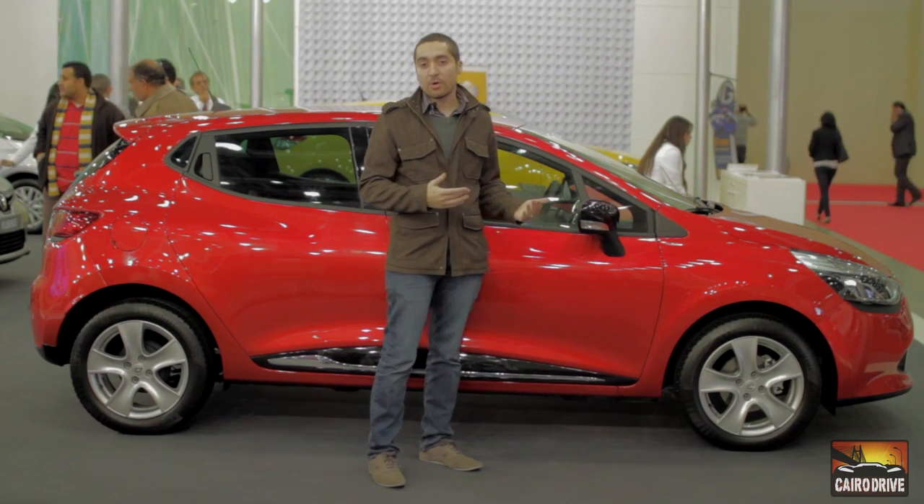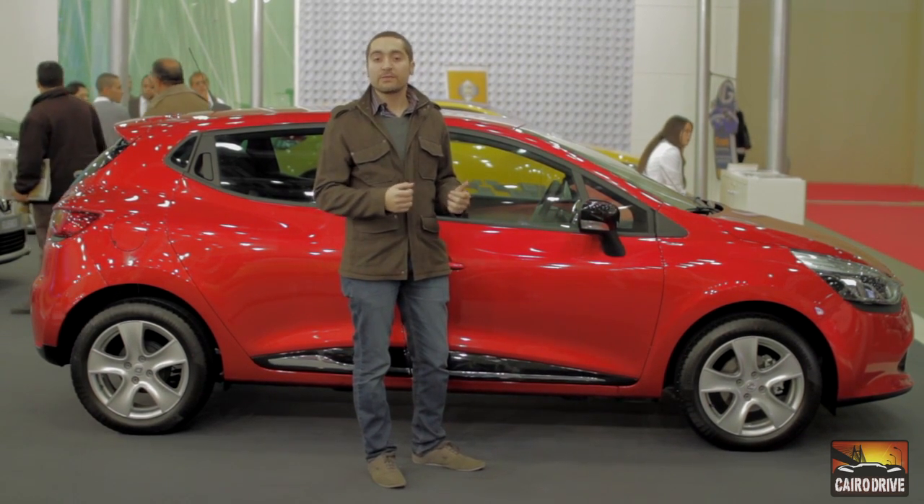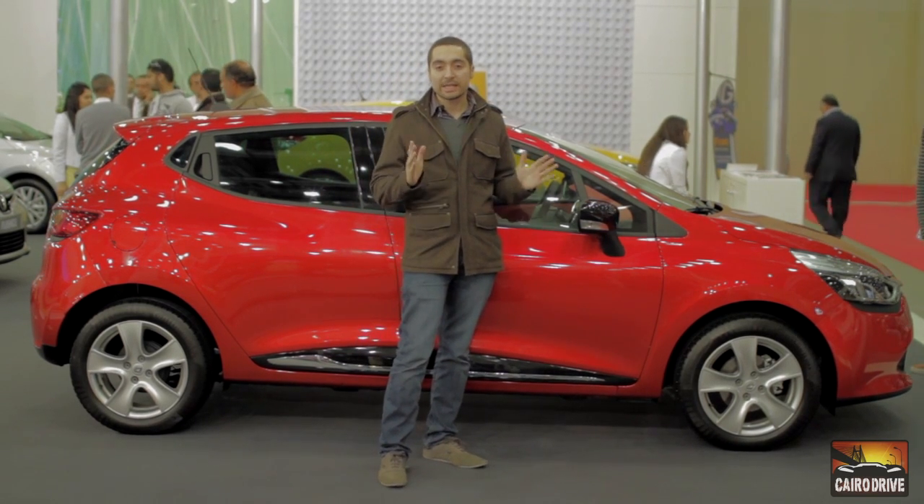The car behind me is the 1.2 manual version. Renault says that if they release the car with the automatic transmission and a 1400cc engine, they don't have a confirmed price yet.